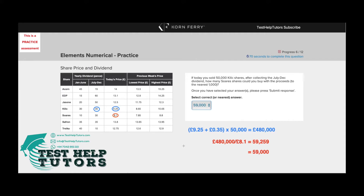I hope you've had a go. Our question states: if today you sold 50,000 Kilit shares after collecting the July to December dividend, how many SOAR shares could you buy with the proceeds to the nearest 1,000?